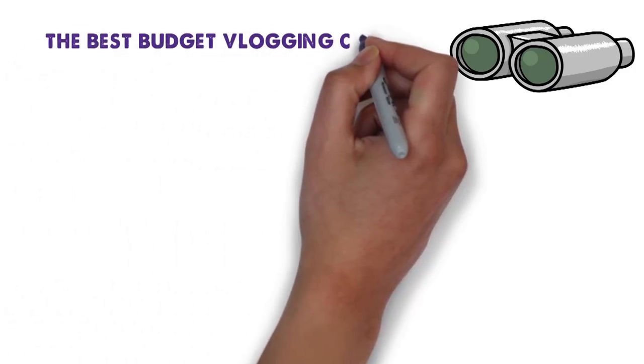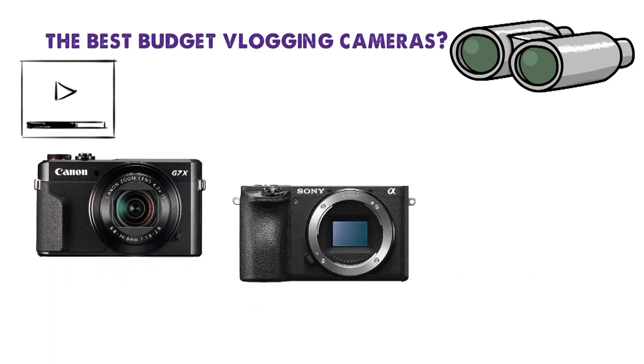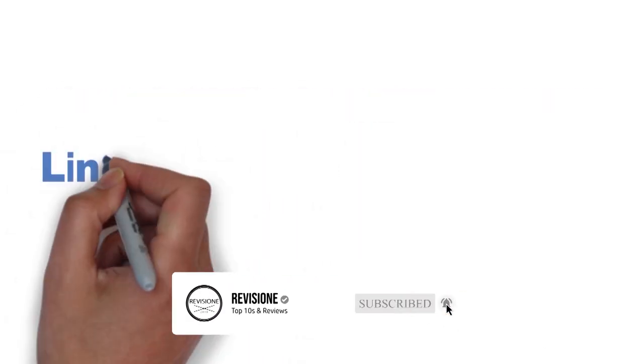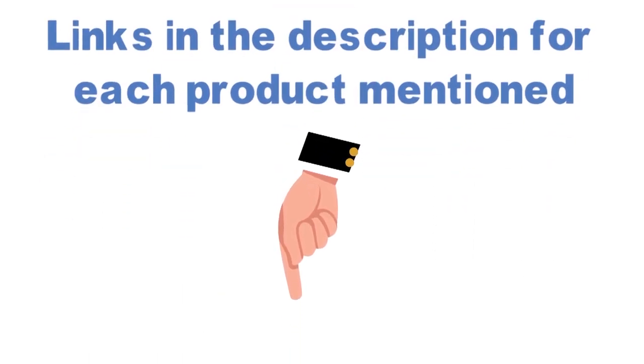Are you looking for the best vlogging cameras? In this video we'll break down the top budget vlogging cameras on the market. We have included links in the description for each product mentioned, so make sure you check those out to see which one is in your budget range.